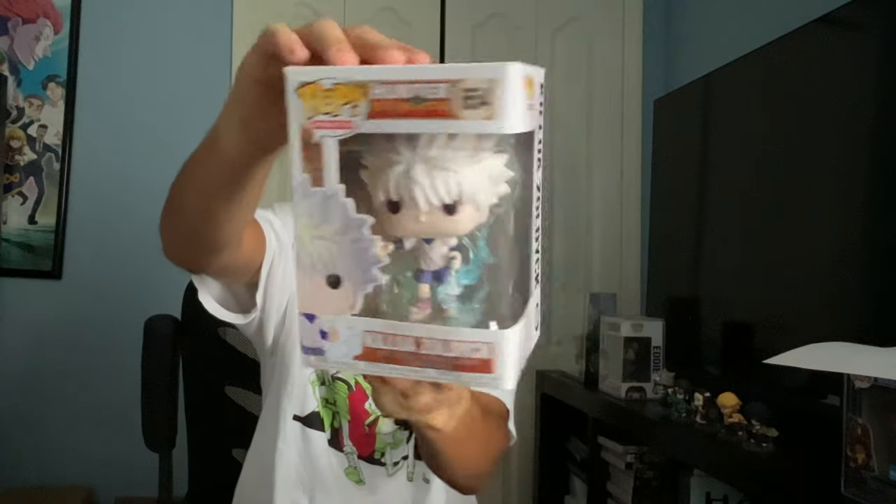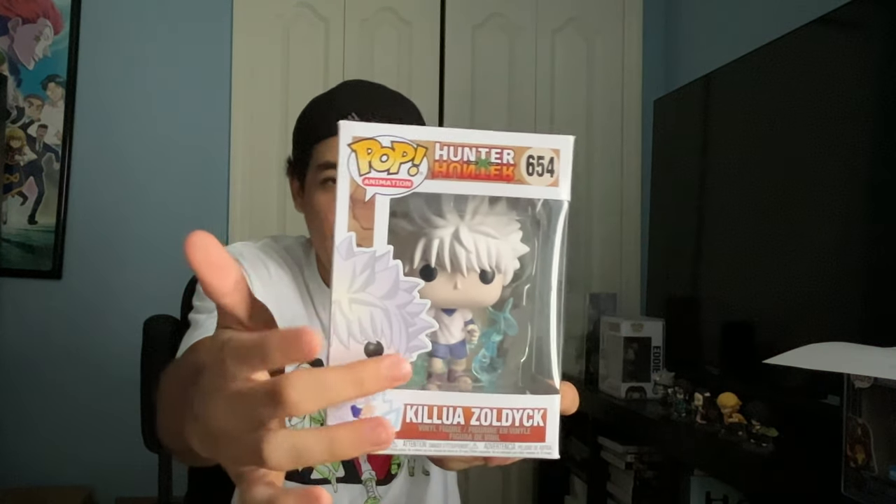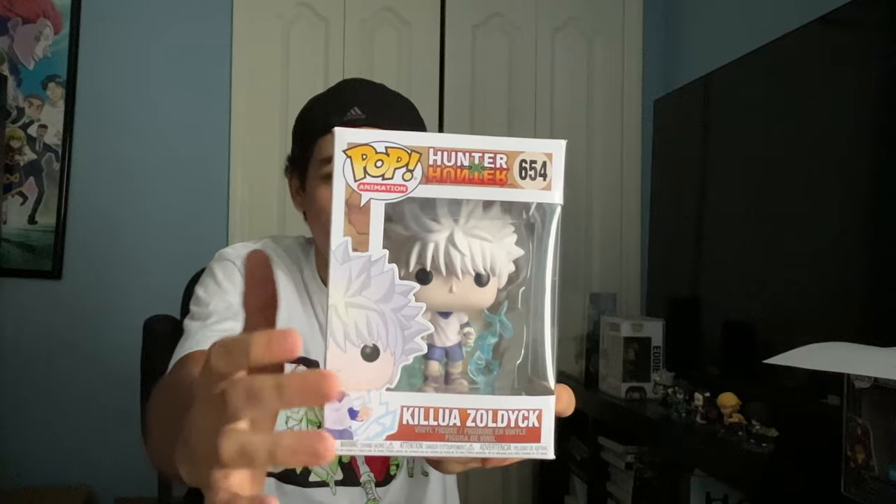First up, we got Killua Zoldyck. Here's the back. Now, Killua is an assassin with the power to manipulate electricity. As you can see right here on the figure, he's got this aura of electricity. Pretty cool.